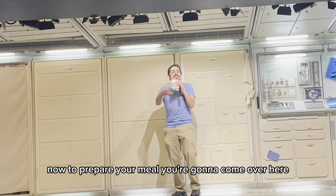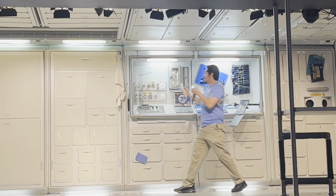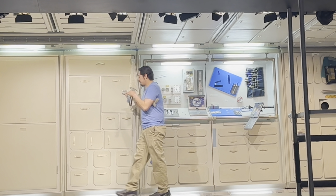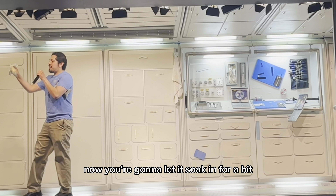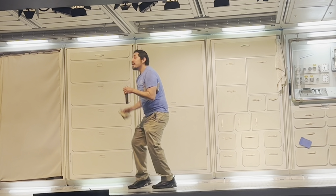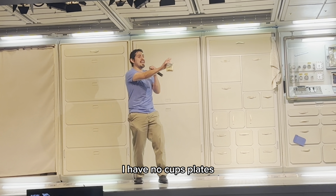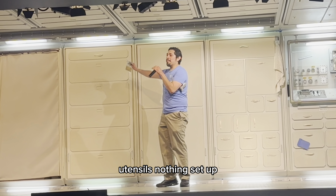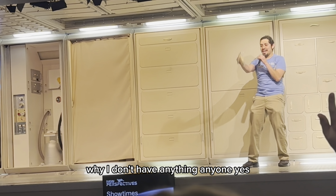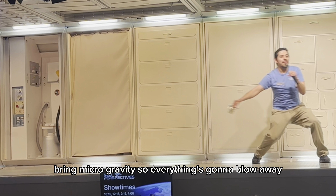Claro que sí. To prepare your meal, you're going to come over here to the food rehydration unit. You just get some water in here — let me get some for my tea. You're going to let it soak in for a bit, and once it's ready, you'll rip it open and begin to eat. Now, if you guys noticed, I don't have an actual table set up — no cups, plates, utensils, nothing. Does anyone have an idea why?